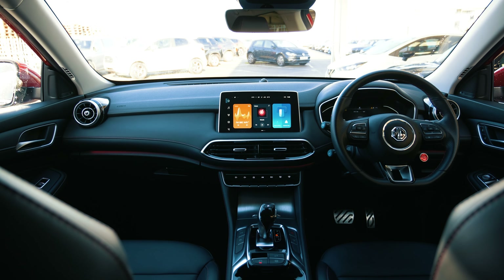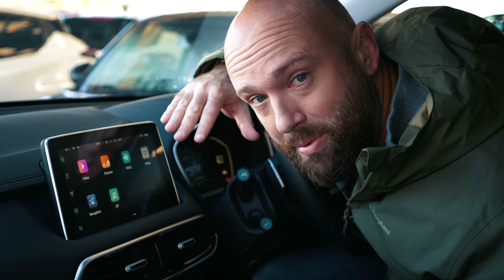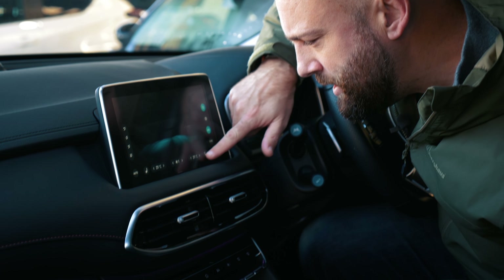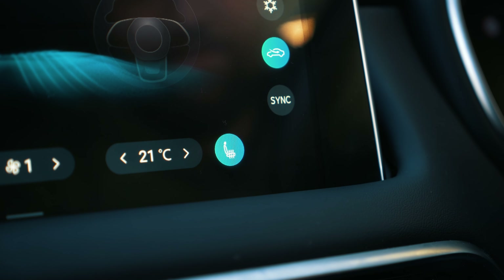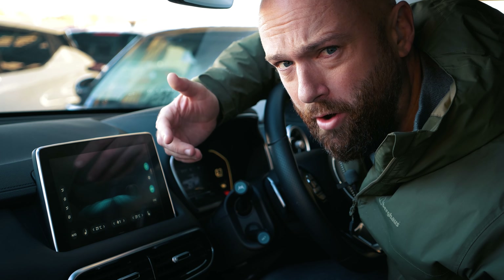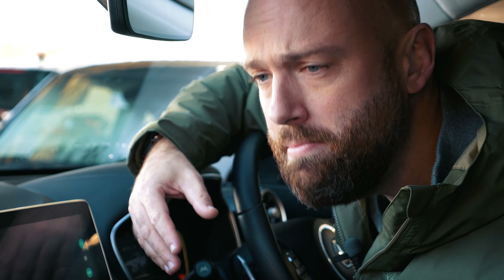One little criticism of the HS's interior: if you get the Trophy model with its heated front seats, you turn them on by pressing a button down here and then pressing an on-screen icon. It's a little bit too fiddly, and I think there's only one level for the heated seats — they're either off or on. No middle setting, just to warm your cockles slightly.